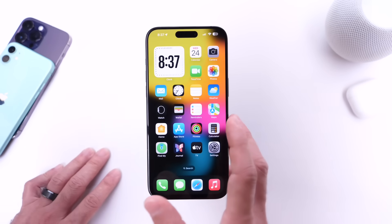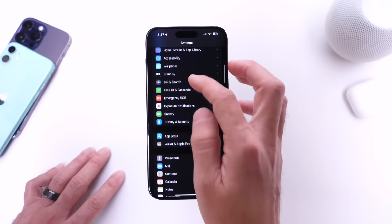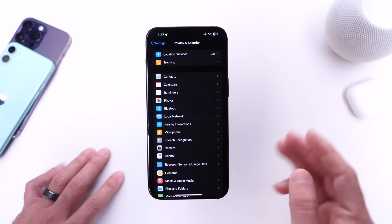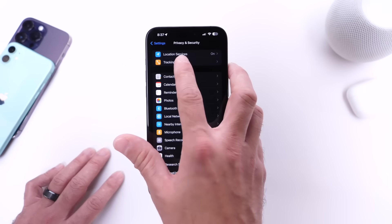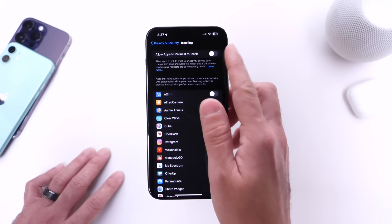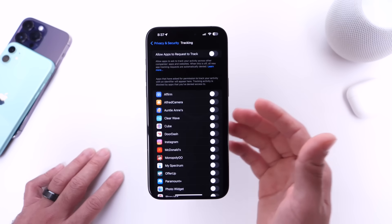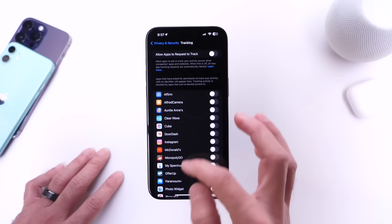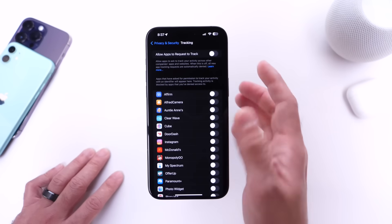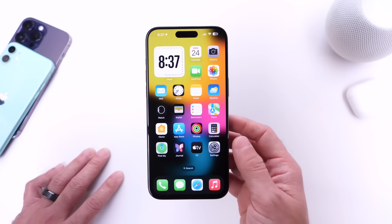The first thing I want to talk about is privacy. If we go into the privacy section — privacy and security — there are three options I want to talk about here. Number one is app tracking. If you have app tracking enabled for any app or enabled in general, I recommend you turn this option off. That way, no application will ask you or request to track you in the future, and I've noticed that this has improved the battery life on my iPhone while running iOS 17.3.